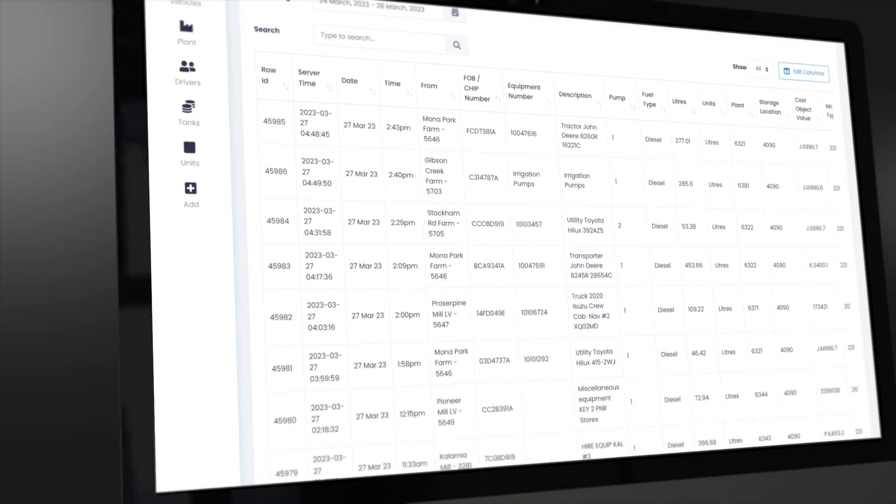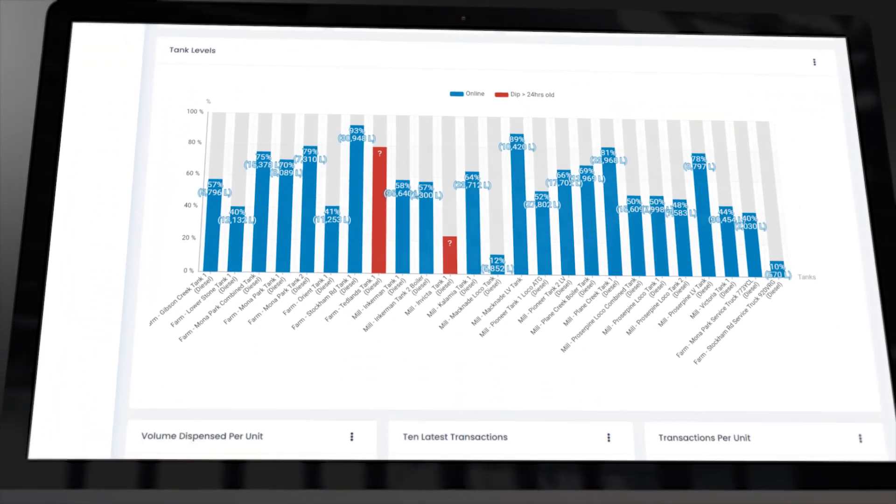After the fuel has been taken, the SmartFuel website will populate with all your transaction data as normal. This means you can easily keep track of your fuel usage.